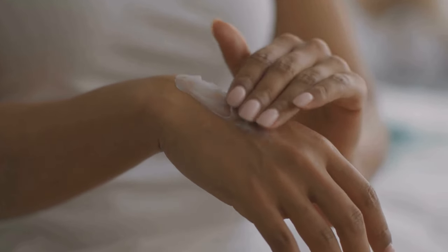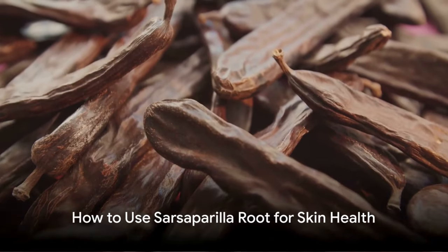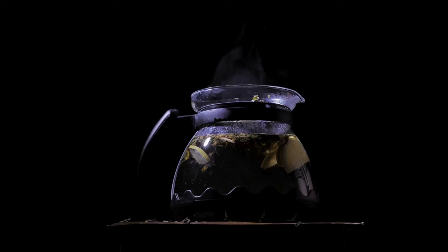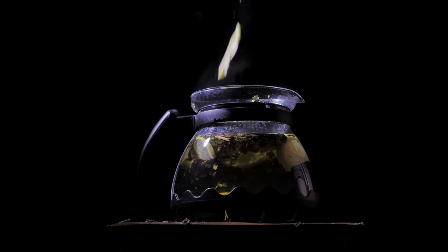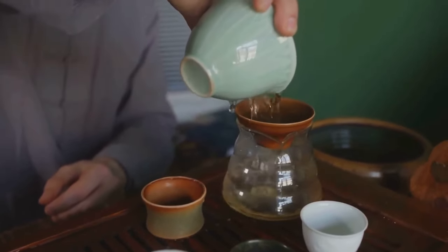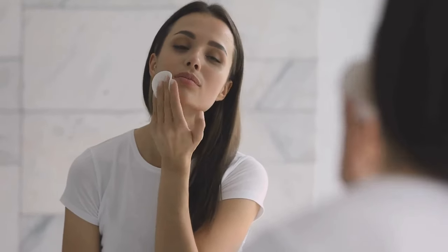So, sarsaparilla root could be your new ally in your skin care routine. But how do you use it? Using sarsaparilla root for your skin is quite simple and straightforward. The first method is to use dried sarsaparilla root, which you can find in many herbal stores. Start by boiling some water, then add the dried root to it. Allow it to steep for about 15 to 20 minutes, then strain the liquid to remove the root particles. Once it's cooled down, apply the liquid to the affected areas using a clean cloth or cotton pad. This process can be repeated a few times a day.